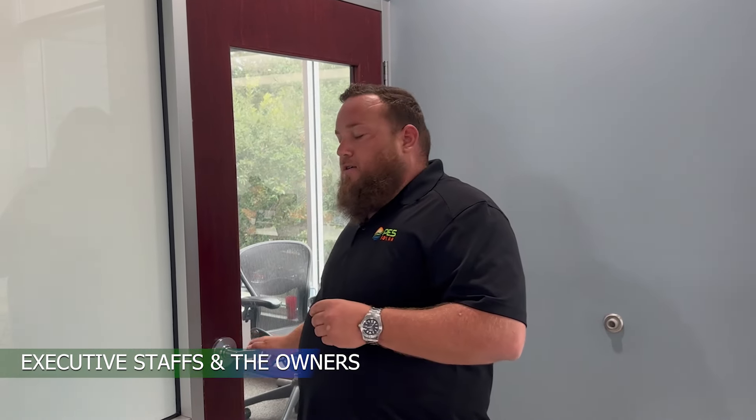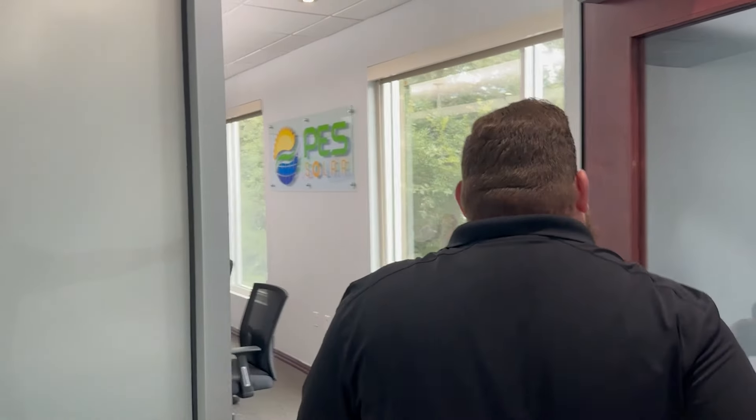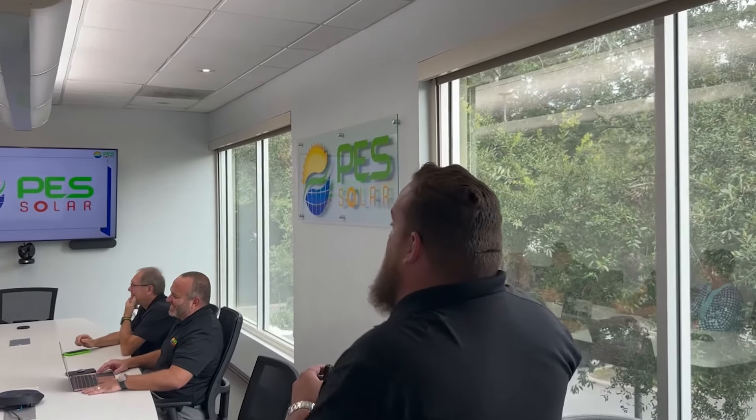To wrap up our tour today, I'm going to introduce you to the rest of our executive staff along with the owners. We've got our COO, Rustin Durden, our CFO, Jack Goldstein, and the wonderful owners of PES Solar — Wendy Miller, Brian Miller, and Austin Miller. Thank you for coming on the tour today. We look forward to doing business with you — we'll see you next time.